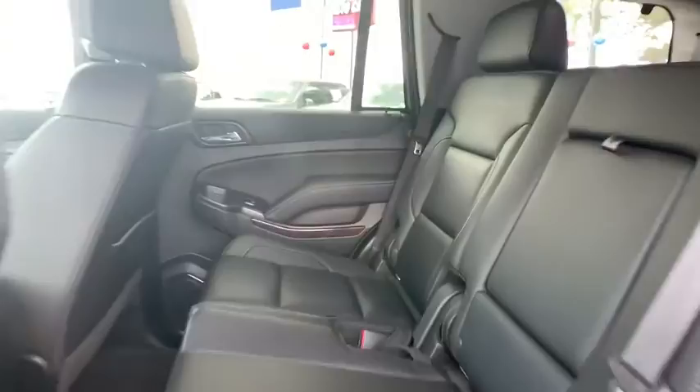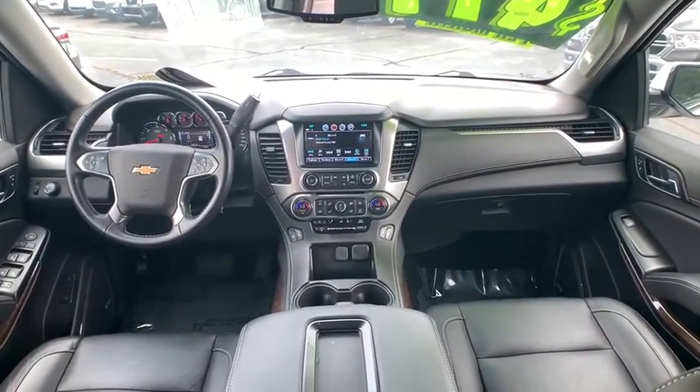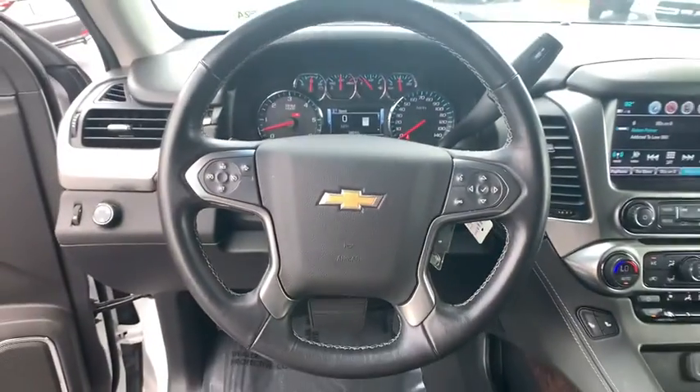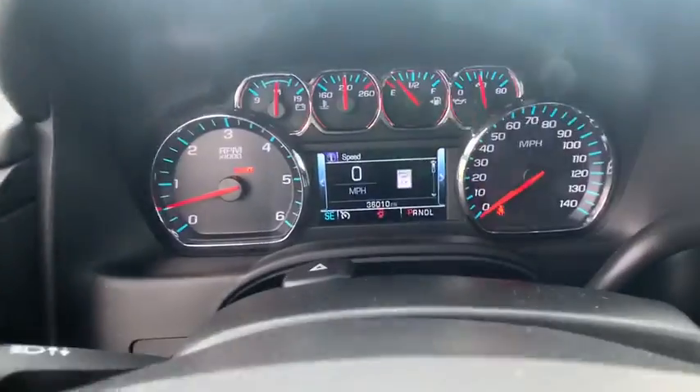Floor mats, four-wheel disc brakes, aluminum wheels, universal garage door opener, CD player, electronic stability control, security system, heated front seats, rear window defroster, compass.